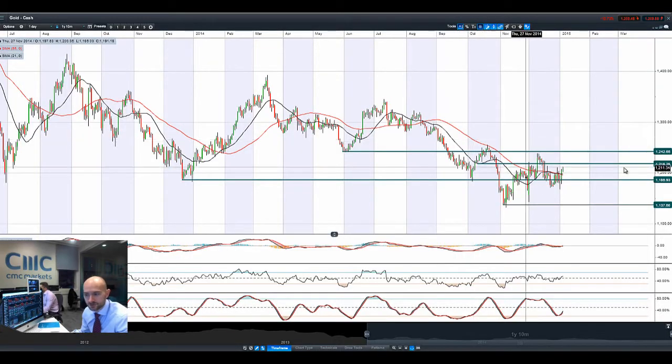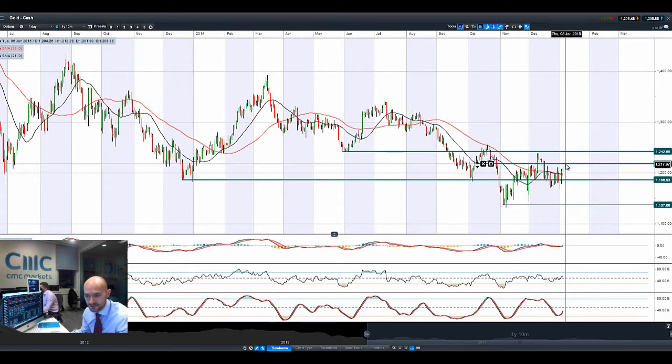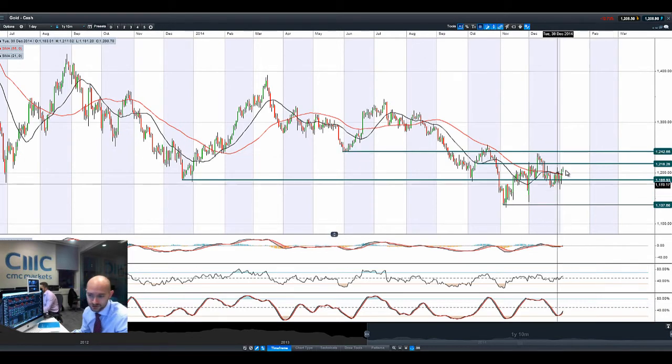Looking at gold, it's getting quite close to potential resistance at $1,218. All the technicals are pretty neutral, with the MACD just ticking above the zero line. As a safe haven, we have seen a little bit of reversal in the US dollar, so there might be a little bit of juice left in gold as well.